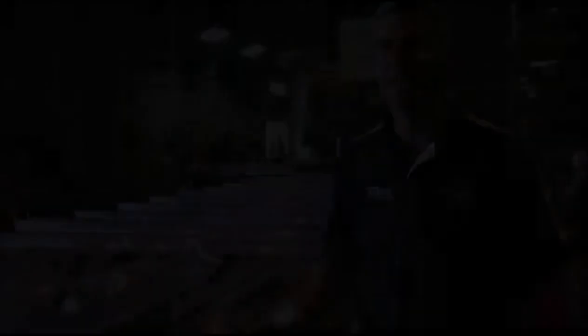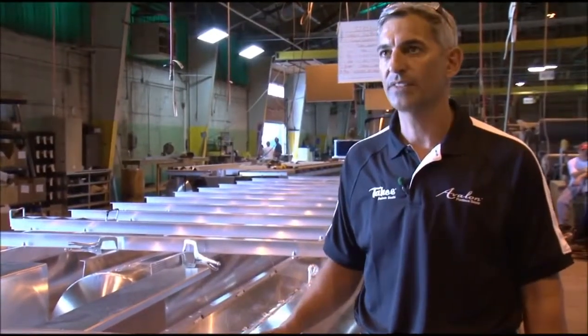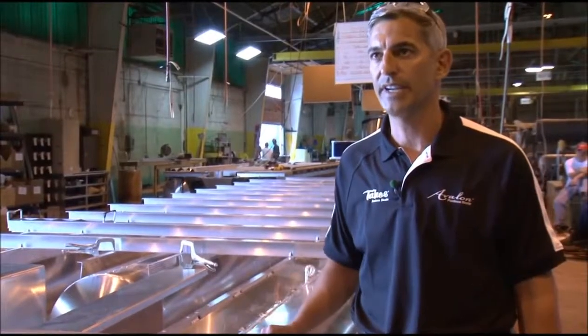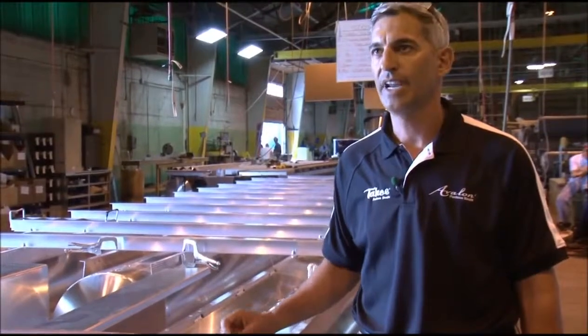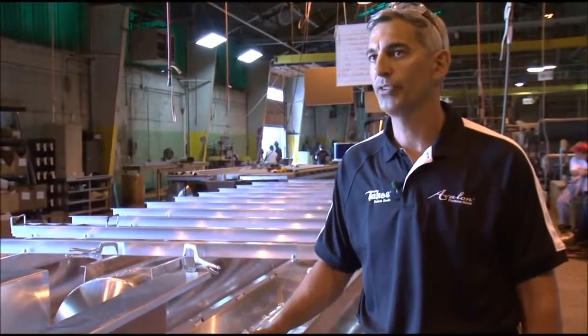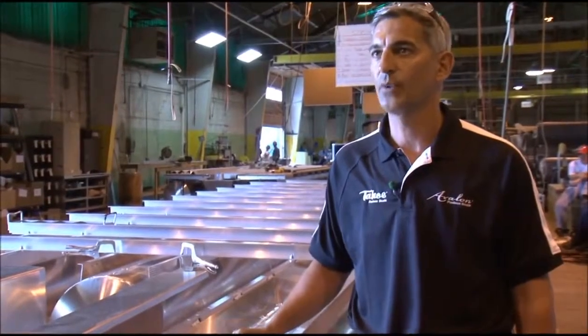This is the beginning of the production process, which we feel is key to building any boat that we make here at Avalon and Tahoe. We've invested in the jigs that this frame is sitting on to ensure that each and every bar is put precisely where it needs to be, and every bar is bolted down to the tube in a precise manner so we know exactly where it's going to go.